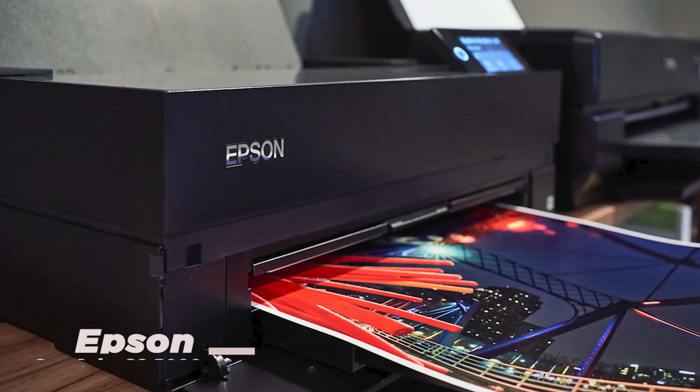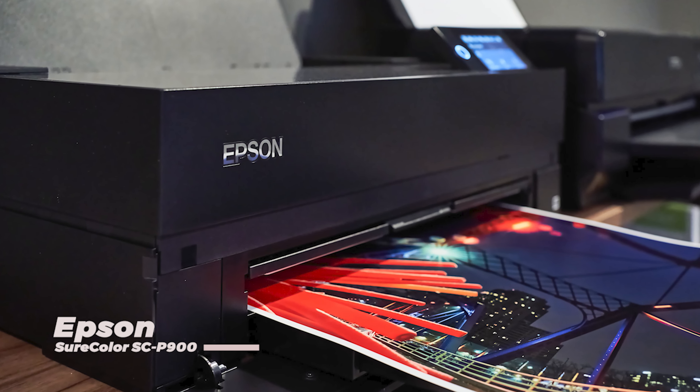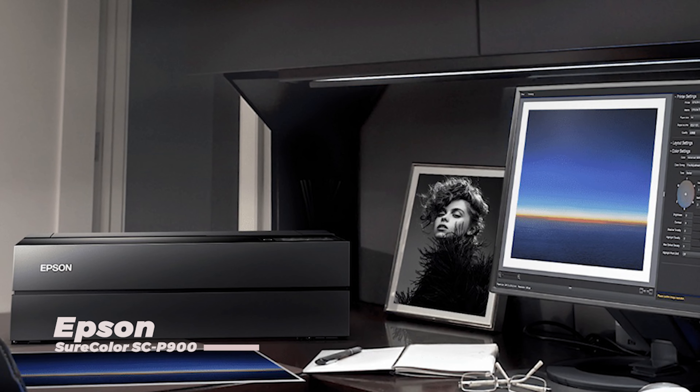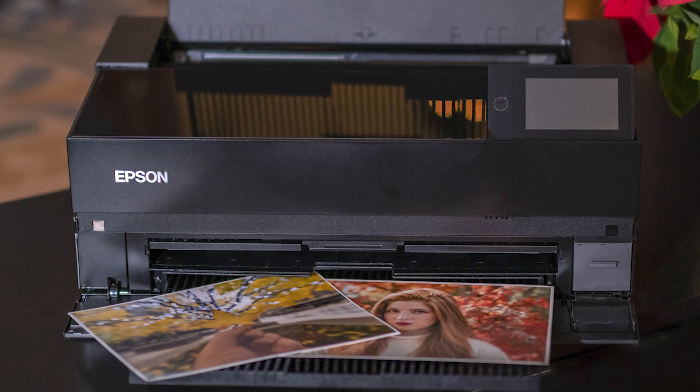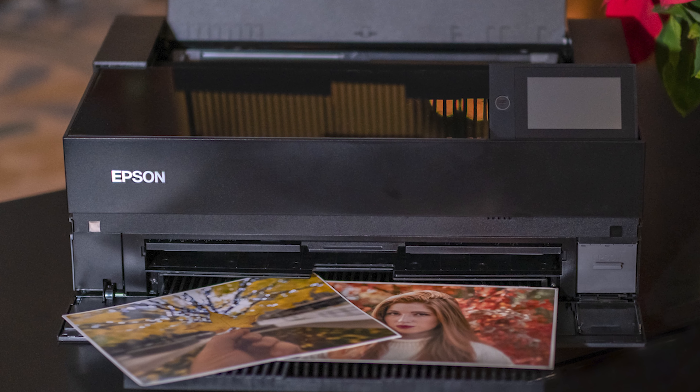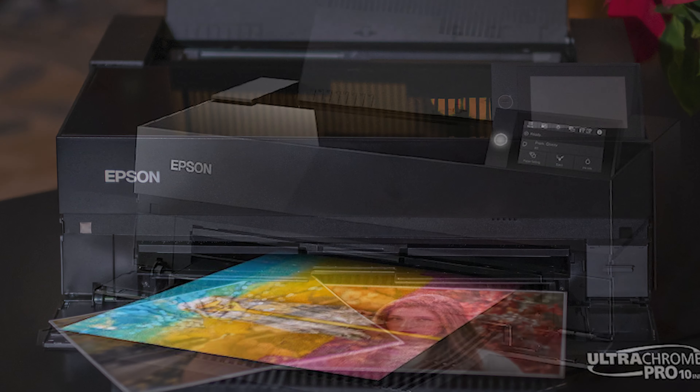The Epson Suricolor SCP-900 is a printer designed specifically for artists, photographers, and designers. With its wide color gamut, high-resolution printing, and advanced media handling capabilities, this printer is perfect for those looking to create stunning professional-quality prints and artwork.